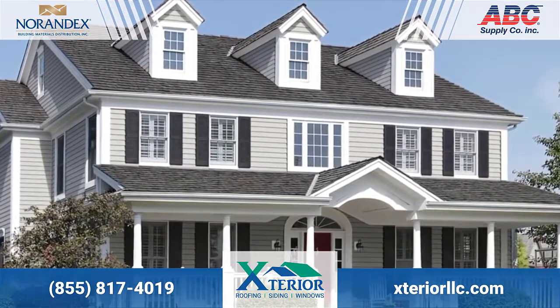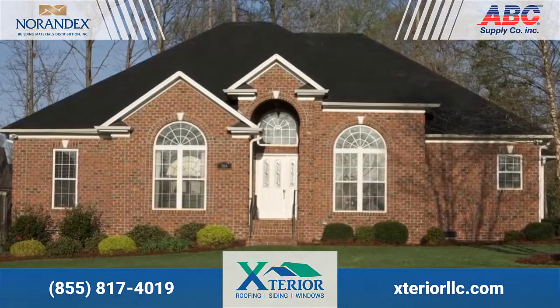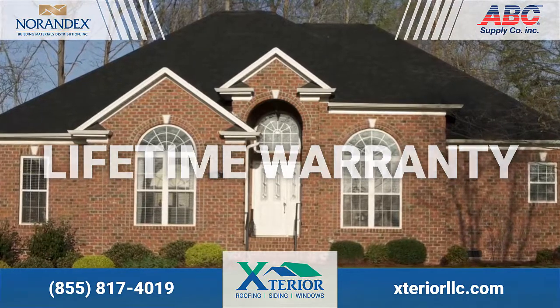Step 3: Relax and enjoy your beautiful new windows. You'll happily know that your investment is backed by our transferable limited lifetime warranty with free lifetime glass breakage warranty.